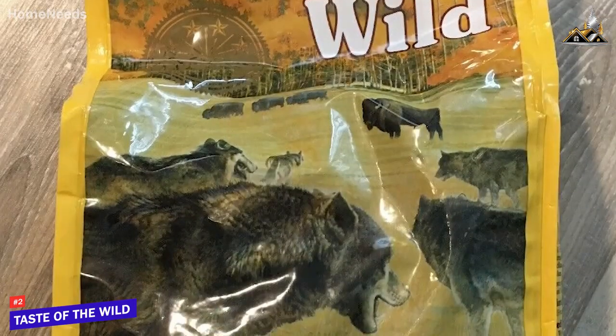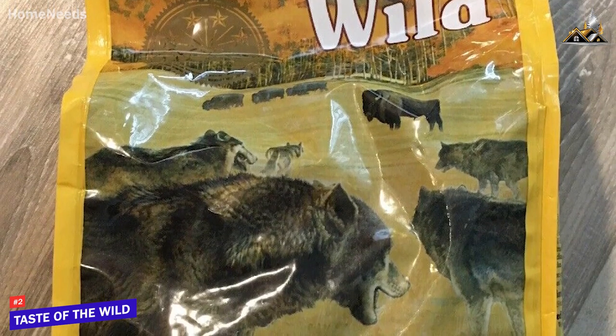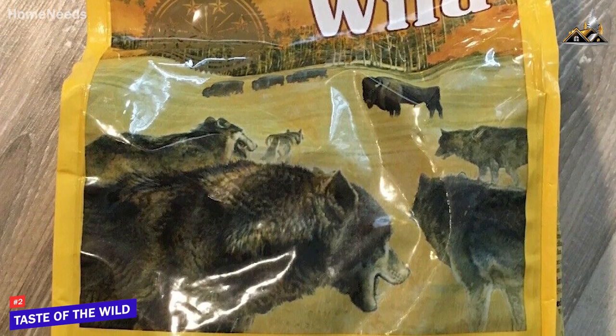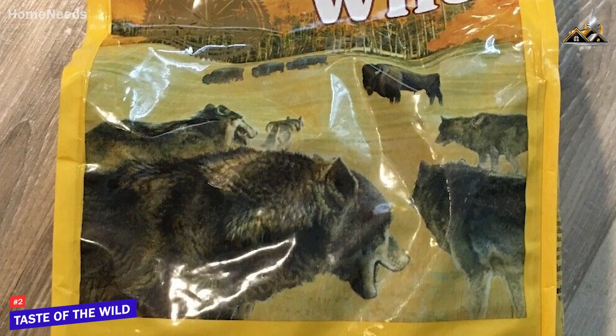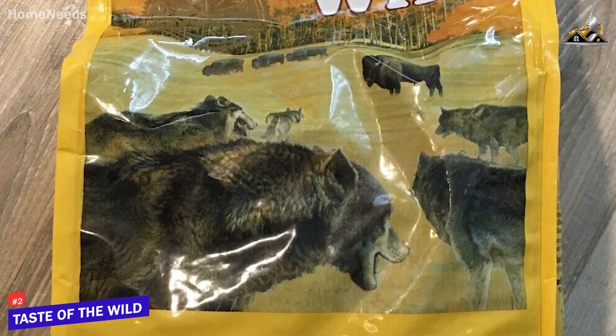The Taste of the Wild is the best overall dog food on the market because of its outstanding nutrient list, high-quality ingredients, and higher protein concentration than the previously mentioned options. This is an ideal option if you can afford to spend a bit more and want to give your dog a formula that replicates the traditional diet of its canine ancestors without sacrificing nutrients.